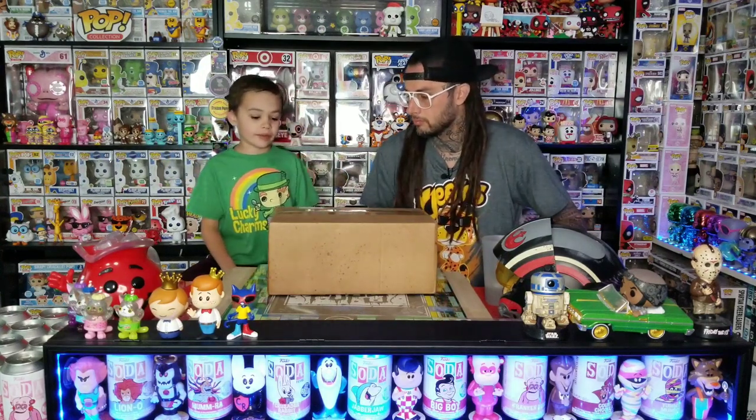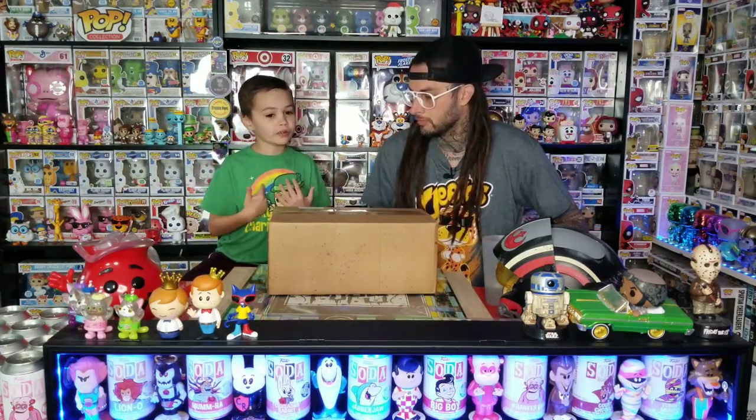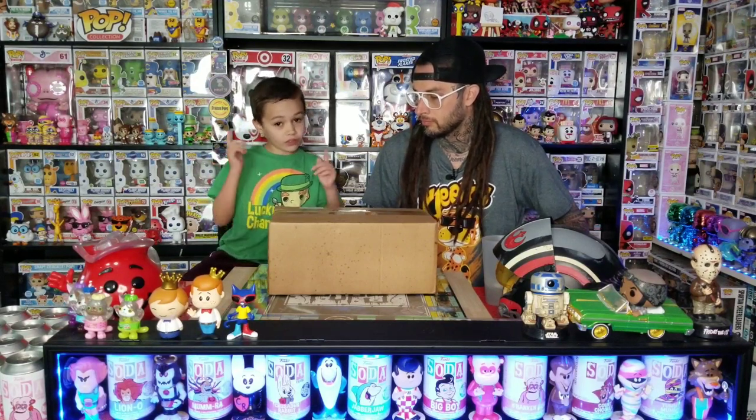It's Thing Boss today and we're going to be opening a mystery box — I don't know what's in it. It does come from GameStop, so let's get started.